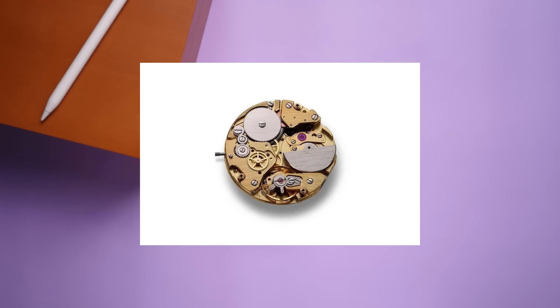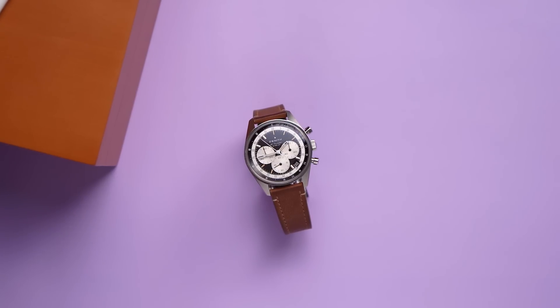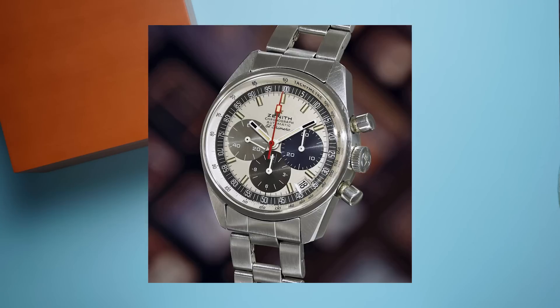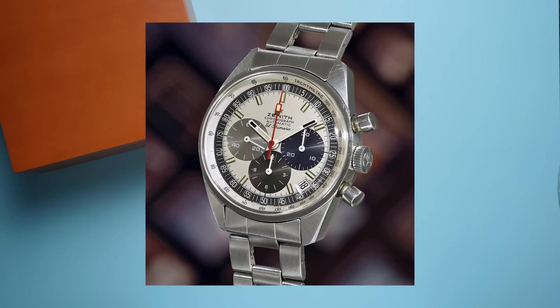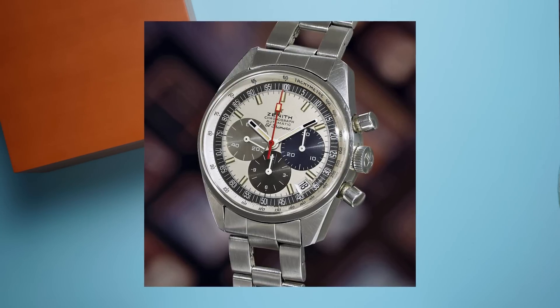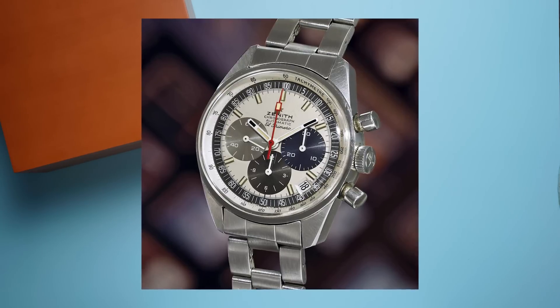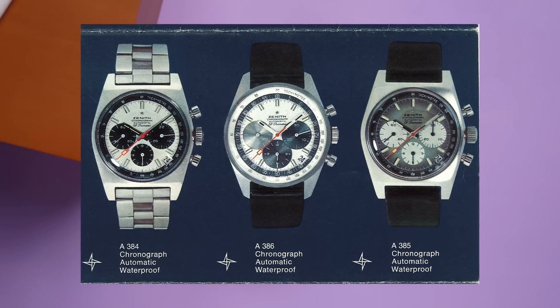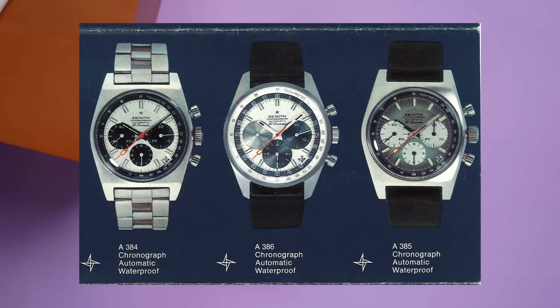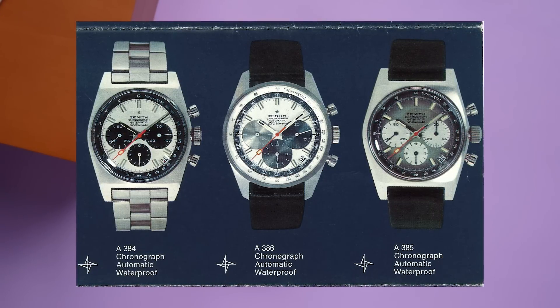Or was Seiko first? Or was it Heuer, Breitling, and Hamilton? More importantly, does it matter? No, it does not — at least I can answer that with certainty. Despite the debate about who was first, Zenith planted its flag in the ground and named the new watch and movement El Primero — 'the first.' Points for brashness. The 1969 El Primero featured three watches: the 384, 385, and 386, each differently styled but all using the same new automatic chronograph caliber.